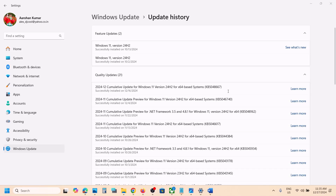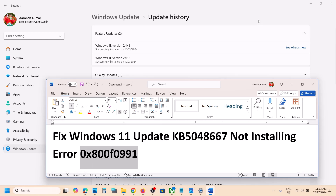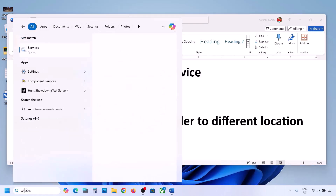Hello guys, welcome to my channel. If you are unable to install the update KB5048667 because of error code 0x800f0991, and you are receiving this error, please follow the steps shown in this video. The first step is to start the App Readiness service. For this, type in 'services' in the Windows search box.